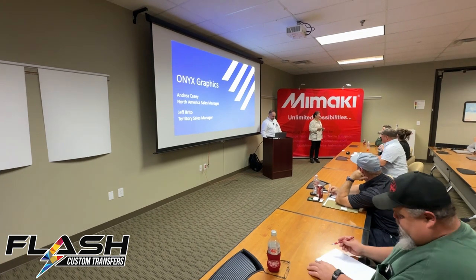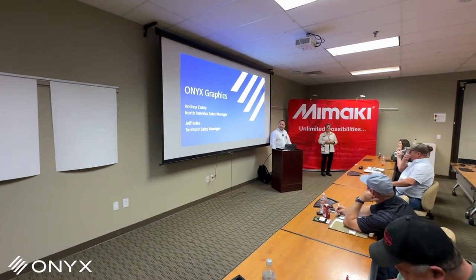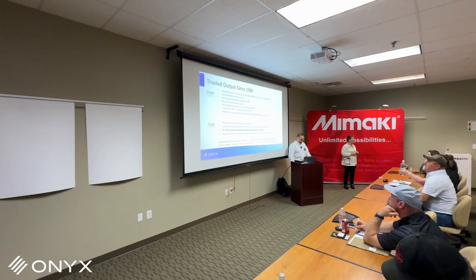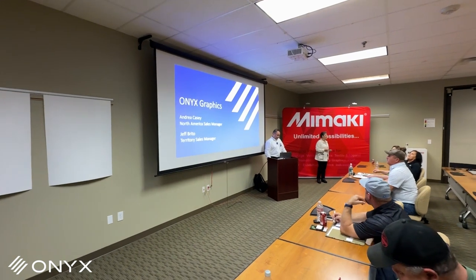My name is Andrea Casey. I'm with Onyx Graphics as a sales manager for North America. Thank you to our partners here at Milwaukee for inviting us — we really appreciate the opportunity — and thank you to all of you for being here.